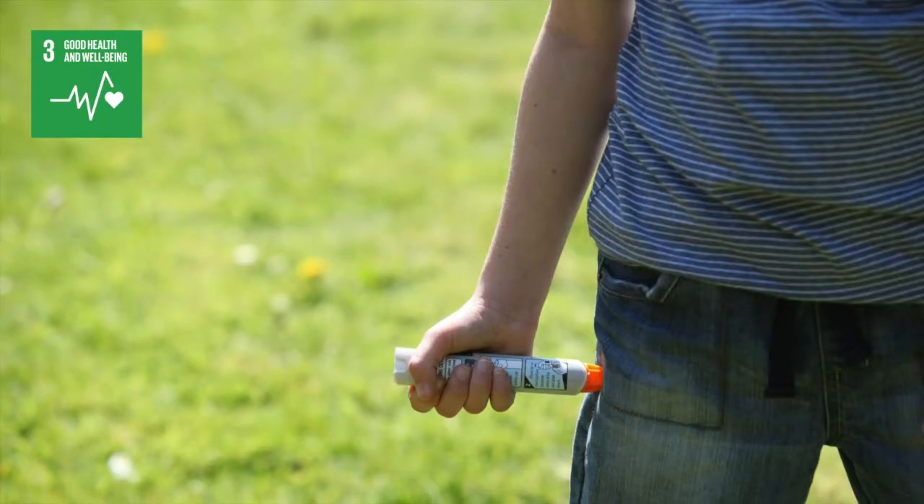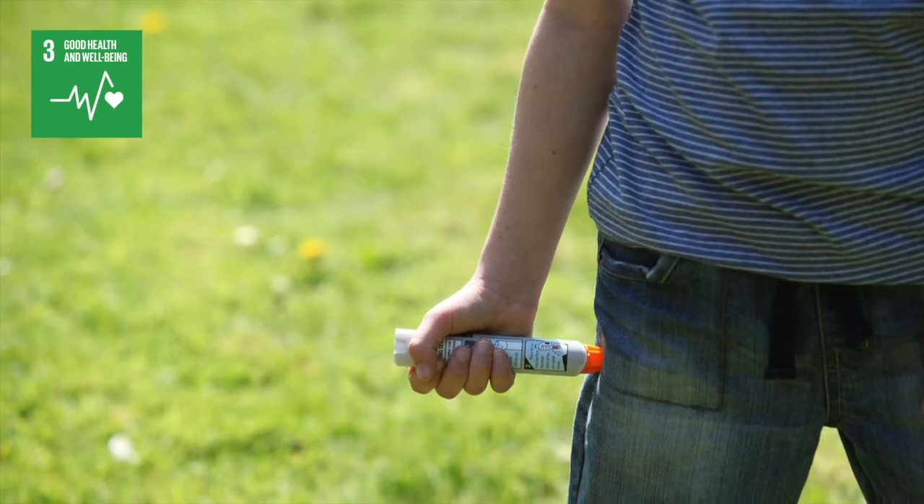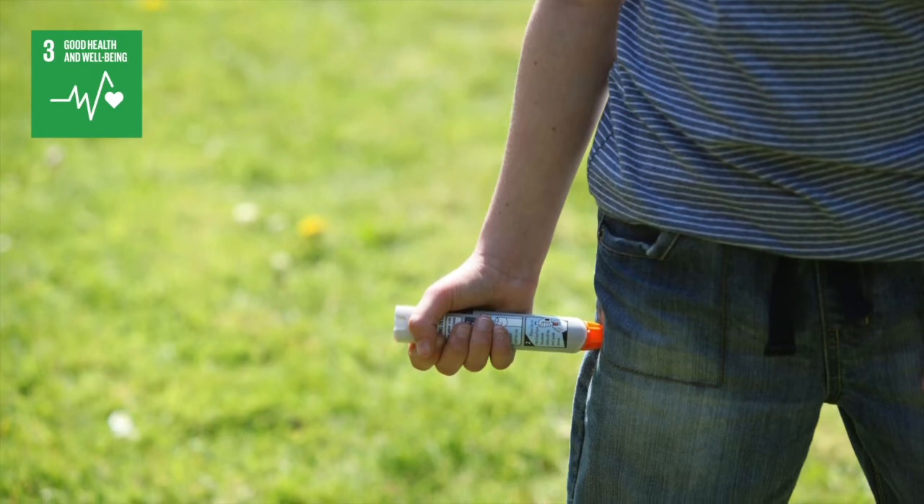The success of the EpiPen is due to chemically strengthened speciality glass. Chances of failure are now one in a million.